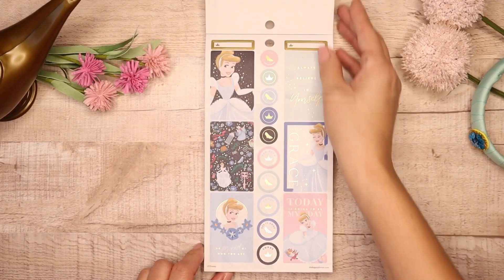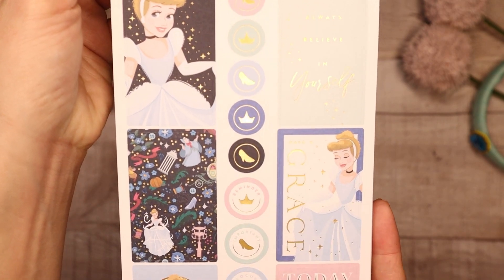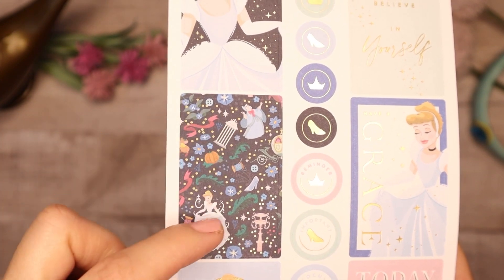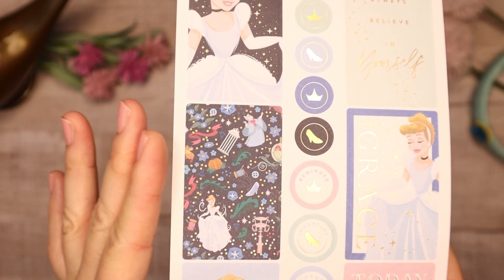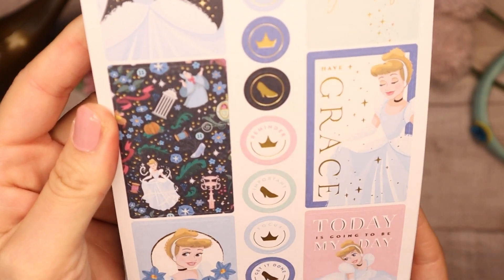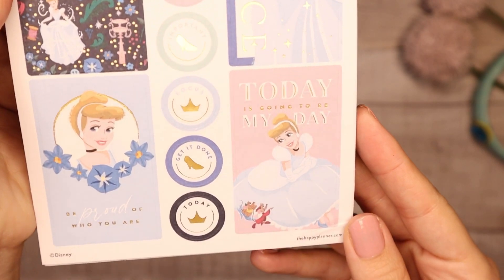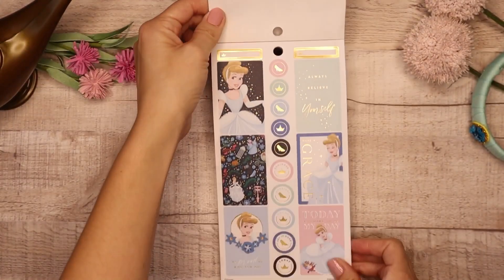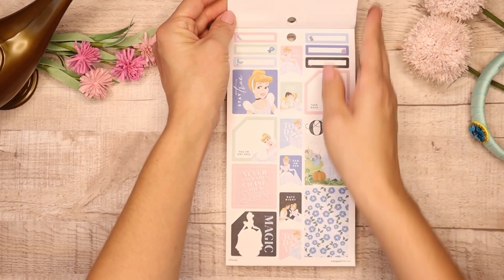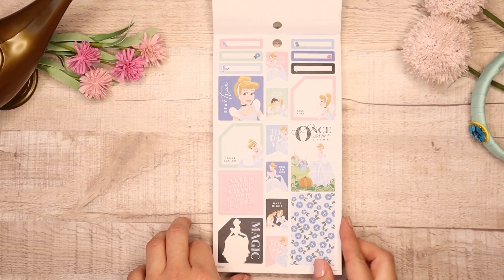Then we go into Cinderella. What I really love about this collection that the Happy Planner did was these beautiful patterned stickers — you'll see this in dividers and dashboards in the collection. There is Cinderella, really beautiful, some pink and blue, and then again you get some colorful boxes and monthlies in the sticker book.